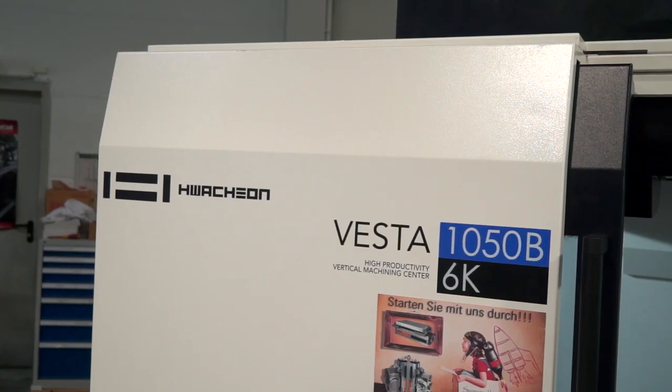I'm with Rob Gorman here from Ward High Tech. We're standing in front of a Huachon Vesta three-axis machining center. In fact we're here at the Huachon European headquarters. All of the machines that you hear about today can be purchased through Ward High Tech in the UK.